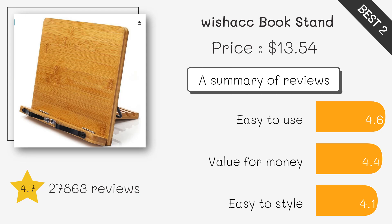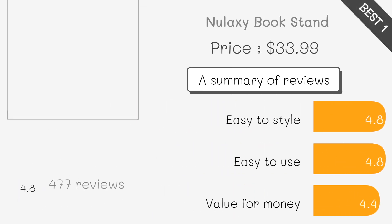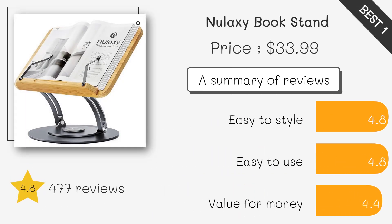Its foldable design is ideal for travel and storage. Made from eco-friendly bamboo, this lightweight stand offers adjustable angles and can hold large books or tablets, making it perfect for versatile use.